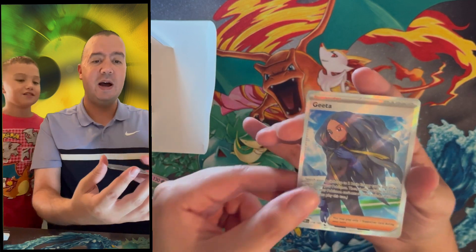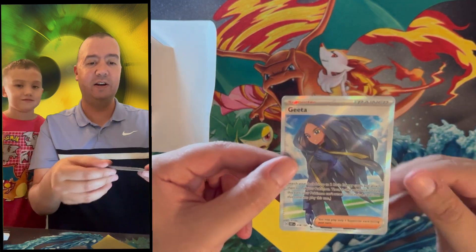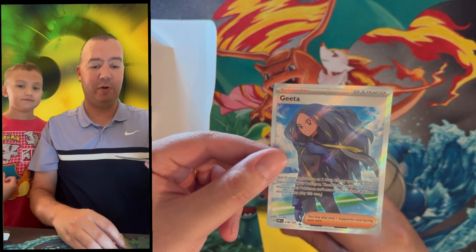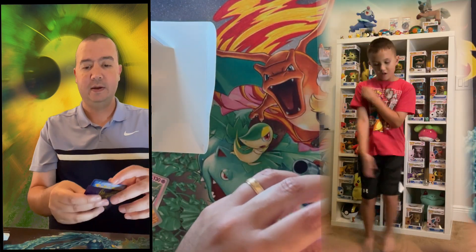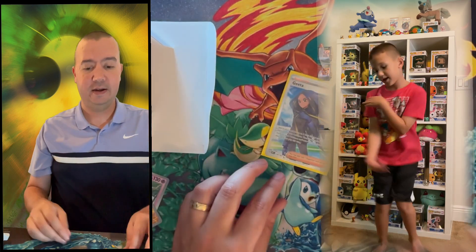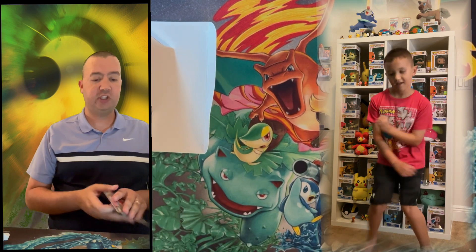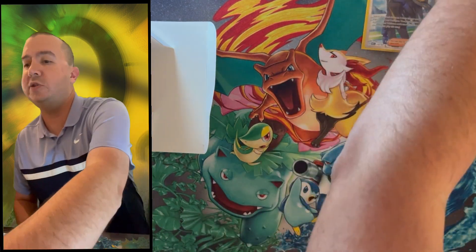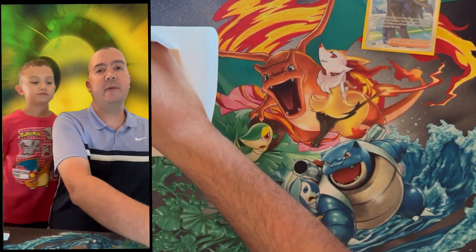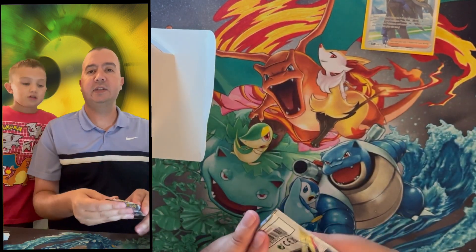Little C, I love full art trainers — that is a good first ultra rare to pull! We flashed the TCG market price on screen so you can see what the card is going for at the time of opening. Next pack is Astral Radiance — we're chasing the alternate art Hisuian Lilligant. Astral Radiance is one I seem to forget out of all the Sword and Shield sets as far as which card we're going after.